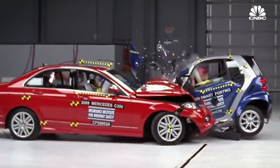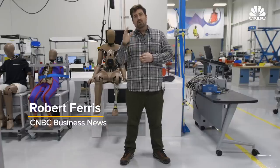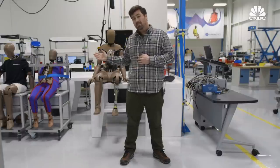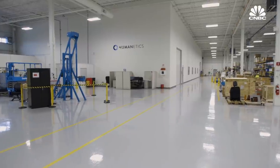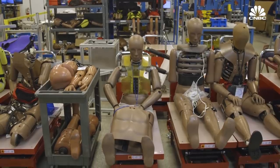Some in the automotive world are reluctant to embrace a design they say is not ready yet. We are here at Humanetics, outside Detroit, Michigan, and this company is the largest maker of crash test dummies in the world. Humanetics controls about 90 to 95% of the crash test dummy market.